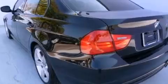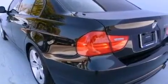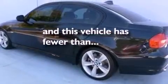Additional features include an engine immobilizer theft deterrent system, a traction control system, air conditioning with automatic climate control, and this vehicle has fewer than 23,000 miles on the odometer.